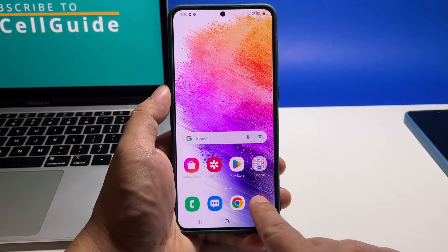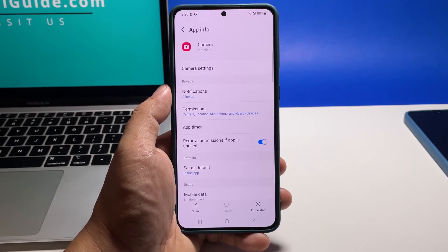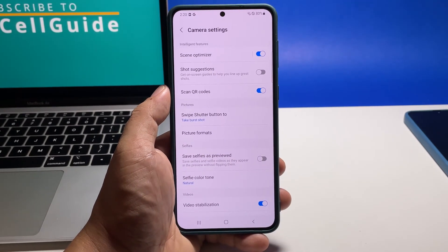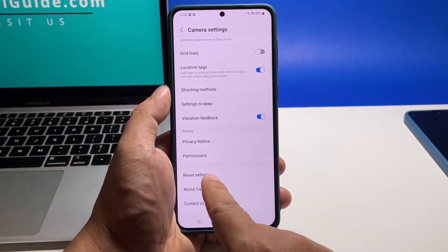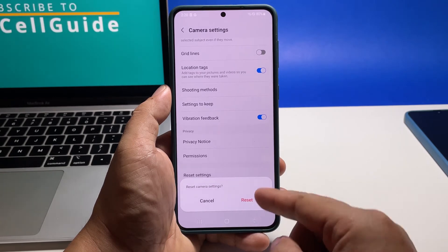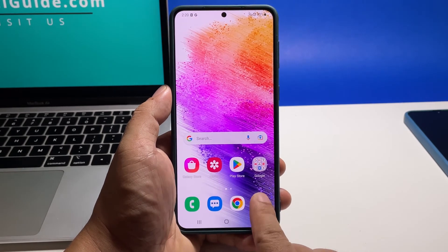To do that, tap and hold the camera app until the options show, then tap the app info icon to open its settings. Scroll down a bit and then tap storage. Tap clear cache first and then tap clear data. Tap OK to confirm you want to delete its saved data. Don't worry though, none of your pictures or videos will be deleted.